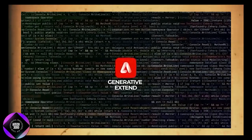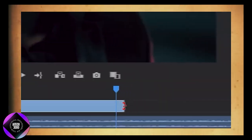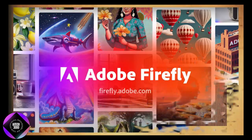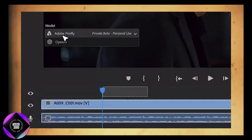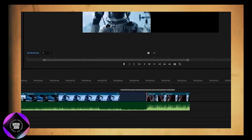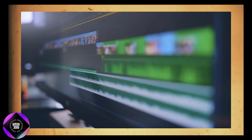Generative Extend is another powerful feature. If you're editing a scene and need a few more seconds of footage to match the pacing, you no longer have to slow down or loop footage awkwardly. With Generative Extend, the AI analyzes your existing footage and generates new frames that perfectly match, extending the scene without disrupting the flow. It also allows editors to create smoother transitions between scenes — when two clips don't match in length or pacing, the AI can generate frames that seamlessly bridge the gap, resulting in smooth transitions without abrupt cuts. Technically, Firefly does this by analyzing motion vectors, lighting, and textures to predict and create new frames that blend naturally with the original footage, ensuring the added frames match the look and feel of the rest of the video.